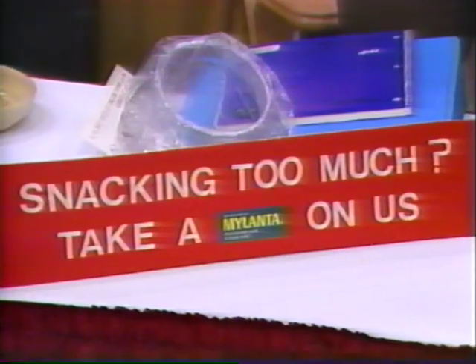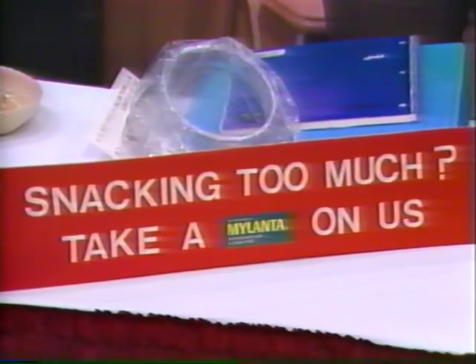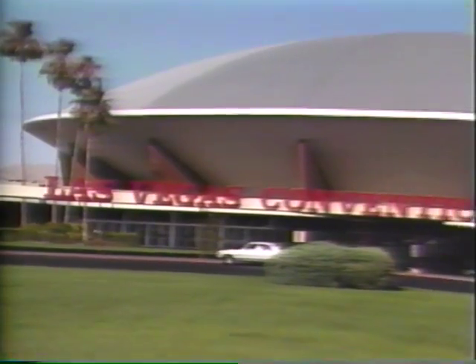And so we say goodbye to the Las Vegas Convention Center, taking with us our precious memories, and leaving behind any real interest in eating again. It's as close as you can get to fresh without it being fresh.